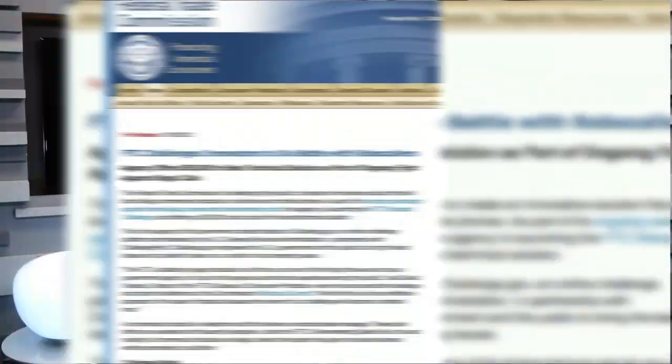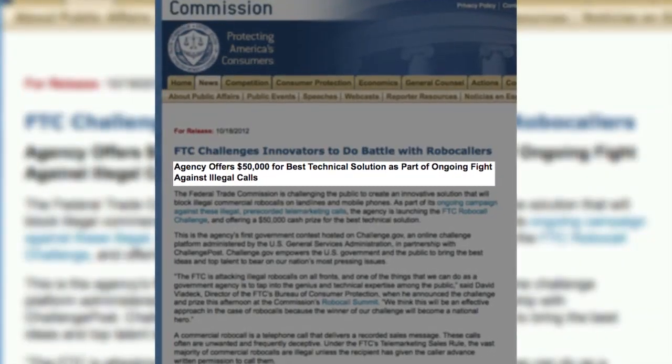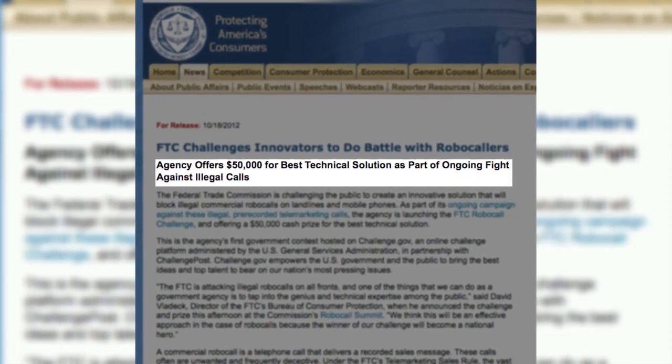Way back in October, the Federal Trade Commission basically threw up their hands and left the robocall problem to the masses, announcing a $50,000 contest for anyone who can figure out the best technological solution to this problem.